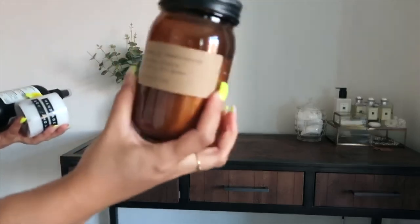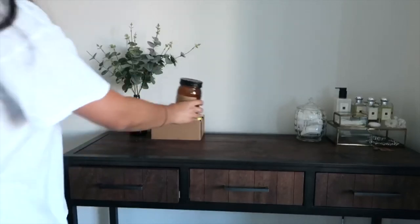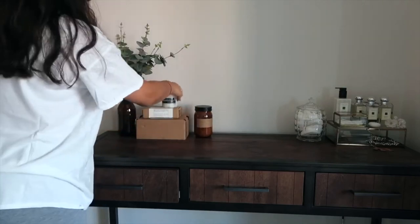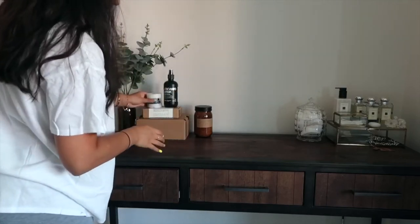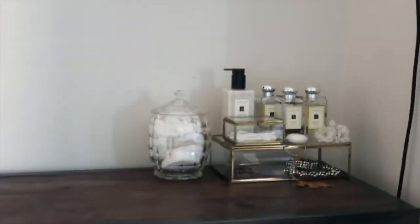I also had a candle from HomeSense. The candles in HomeSense and TK Maxx are amazing — they look so nice, smell so nice, and are a really good price. Every time I go to the store, I go to the candle section first. If you're looking for affordable candles that look luxurious, definitely go to HomeSense and TK Maxx. I just placed them around the boxes at different heights.